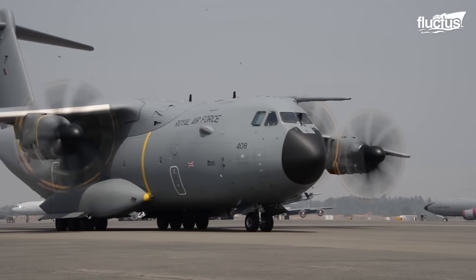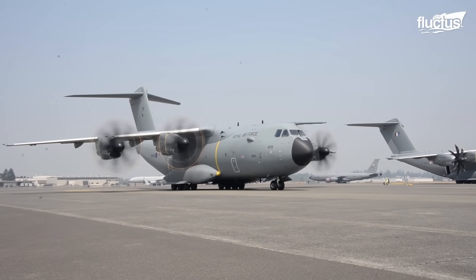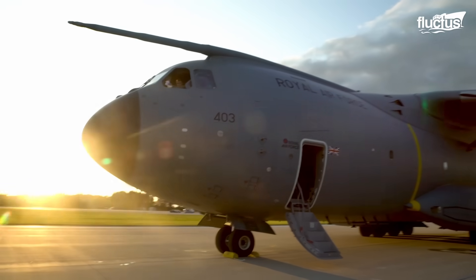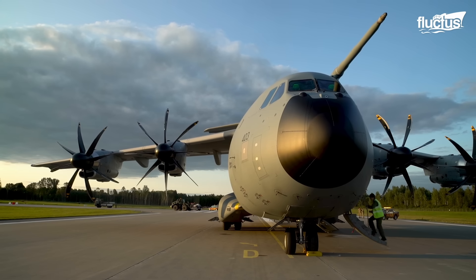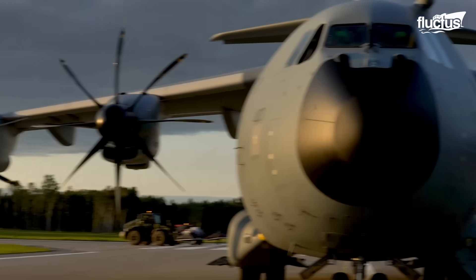Since its debut, the A400 has become widely adopted around Europe and Asia. Its biggest operator is Germany, but France, Spain, Turkey, Malaysia, and several other countries have adopted the Atlas into their aerial fleets.